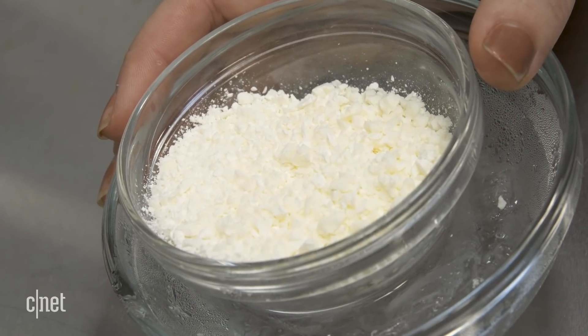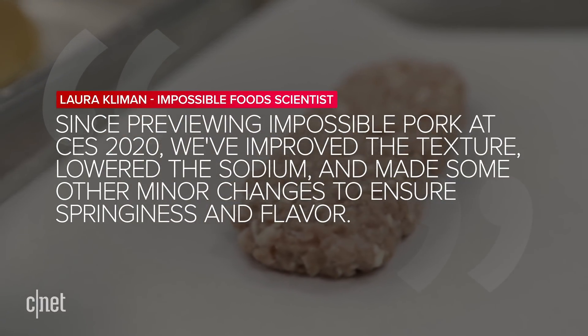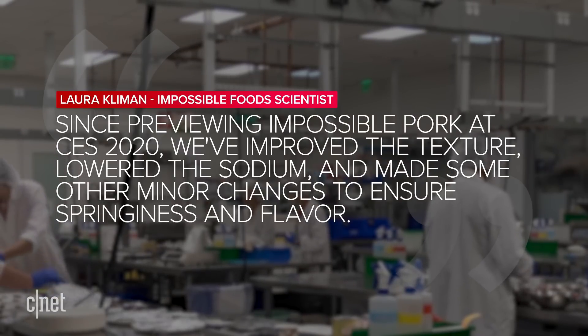Impossible has made some slight adjustments to the flavor since we tasted the product last year. Impossible Foods scientist Laura Killman said: since previewing Impossible Pork at CES 2020, we've improved the texture, lowered the sodium, and made some other minor changes to ensure springiness and flavor. You'll now be able to decide for yourself whether this plant-based product stacks up against traditional pork meat.